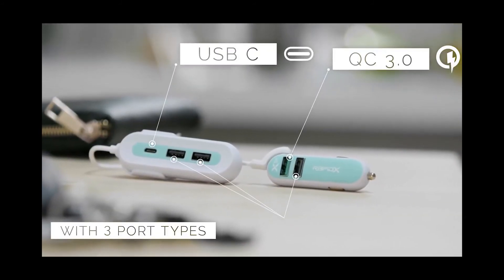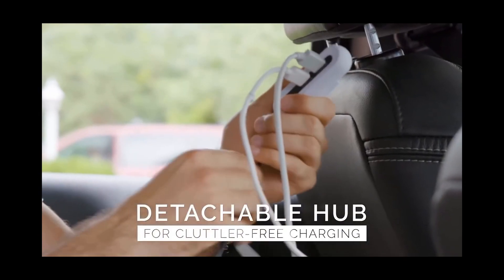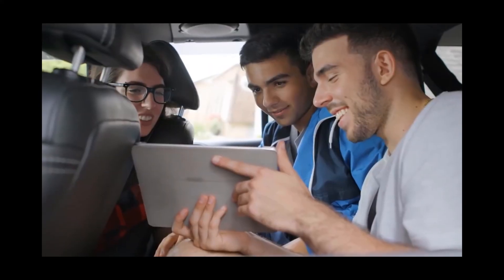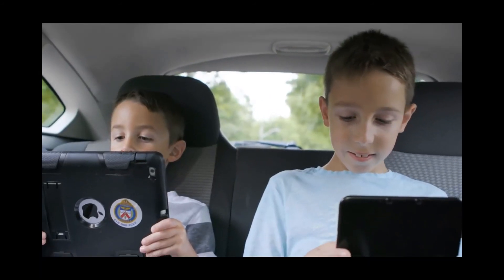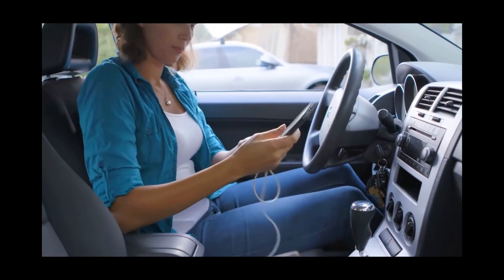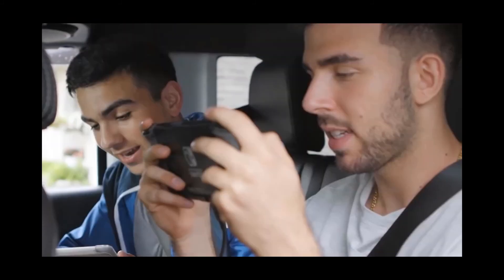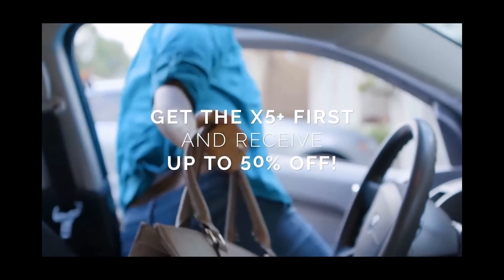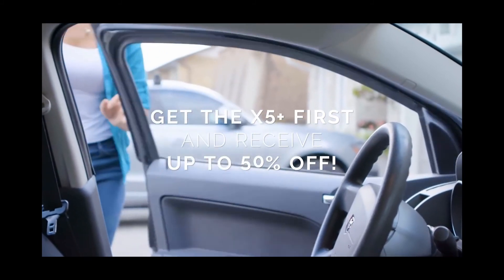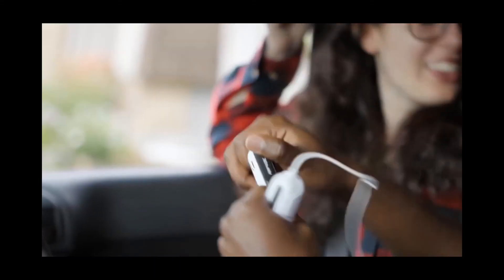The gadget contains one Qualcomm Quick Charge 3.0 port, one USB Type-C port, and three USB-A ports. It can be used to recharge iPhones, iPads, Android devices, USB gaming devices, GPS devices, and many other USB-powered devices. To protect the X5 Plus, the developers used a rubberized body that guards against external damage. You can buy the X5 Plus in any of five available colors for $90.